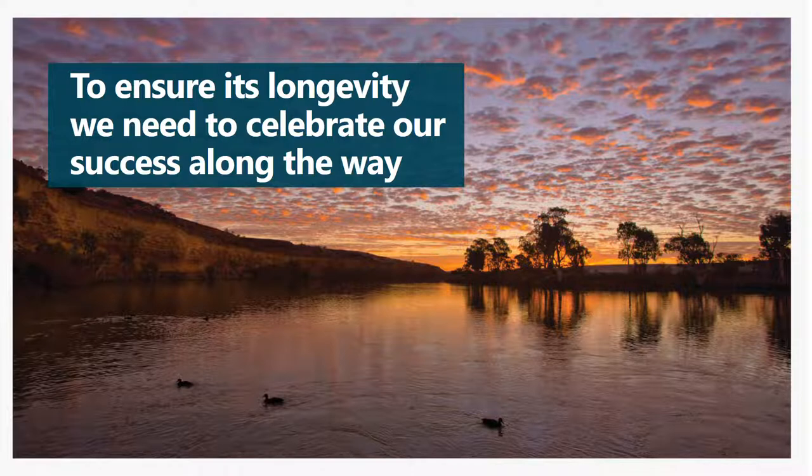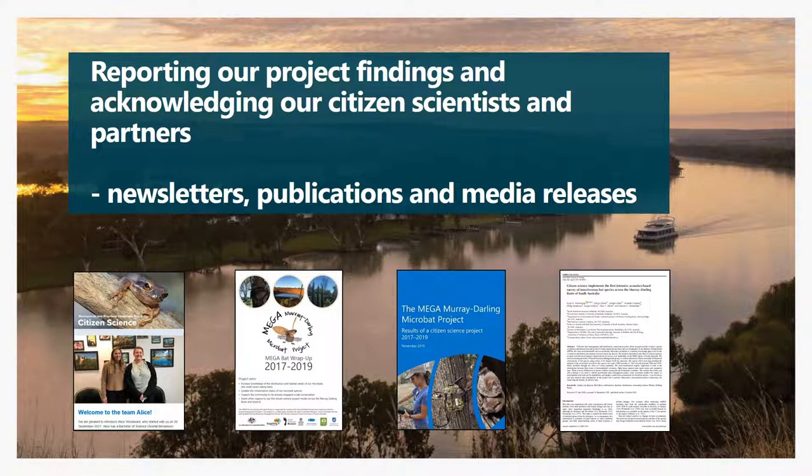Now that was a very quick overview of our projects, and if anyone would like more information about any of them please contact me. To ensure the longevity of our citizen science program — although it has been going for many decades — we hope it will go decades into the future, and to make sure this happens we really need to celebrate our success along the way. We need to keep telling our board how well we're doing, but also keep the community engaged, to show them how much they're appreciated and what their data is contributing. We do this by reporting on our projects and making sure the people involved know what the outcomes have been, but also the broader community. We run newsletters — a general citizen science newsletter but also project-specific newsletters. For example, the bat project had its own newsletter to keep people updated as the project progressed.